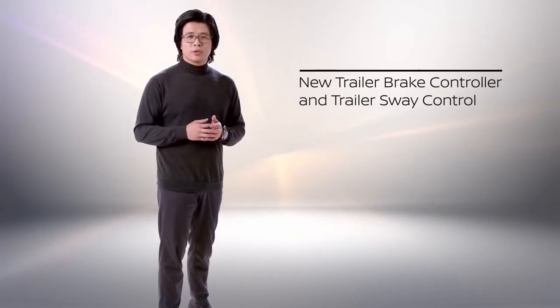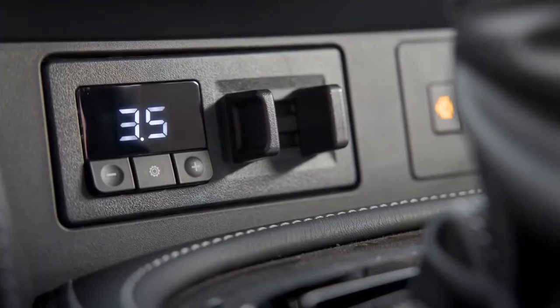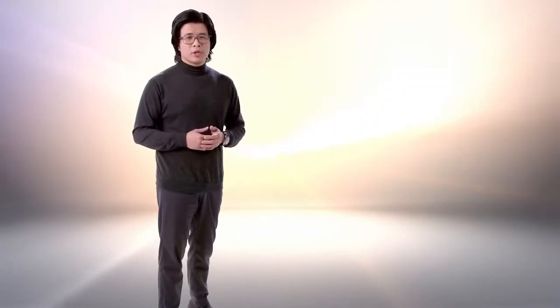For 2021, Armada adds a new trailer brake controller and trailer sway control, giving you added confidence when you take to the open road towing heavier toys like boats, campers, or horse trailers.